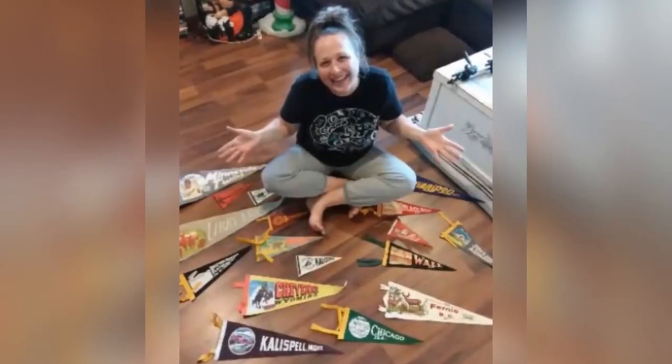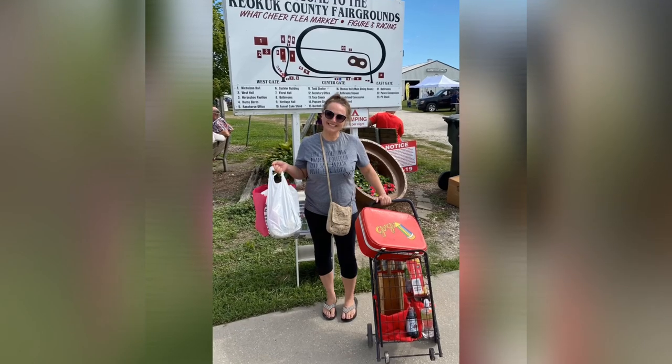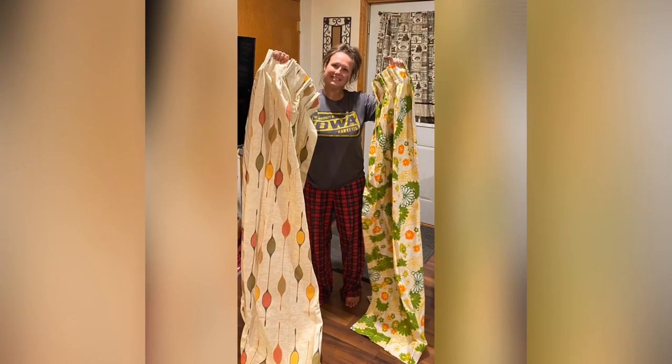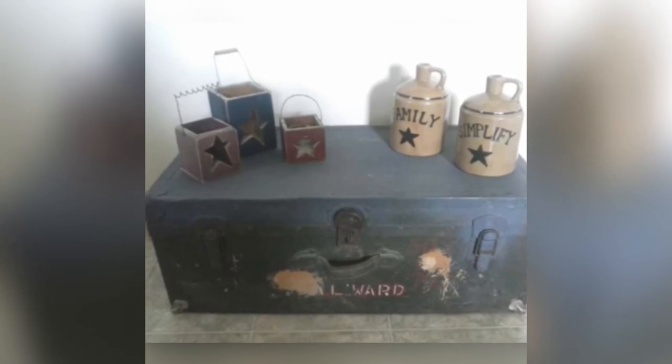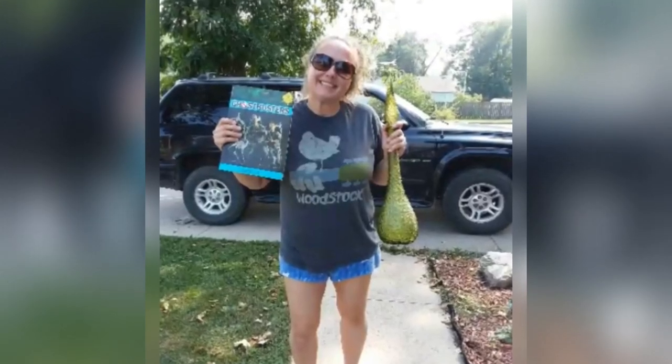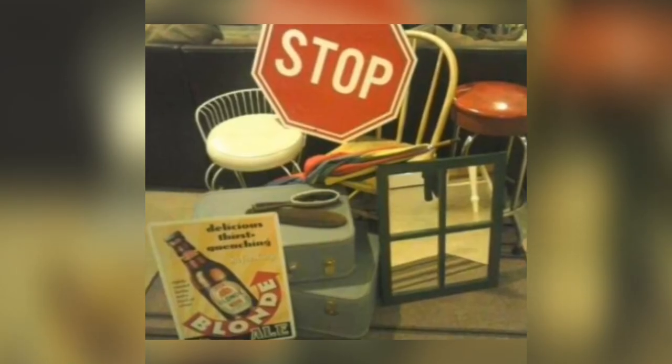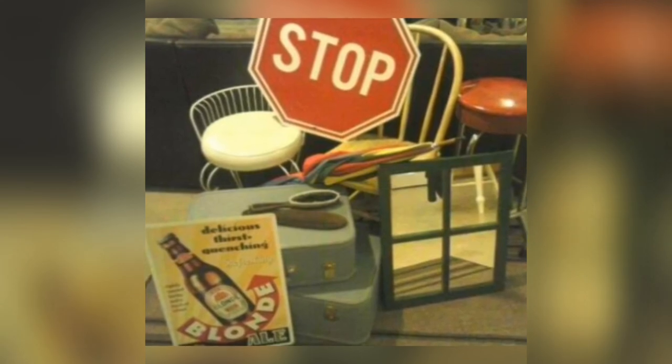Hey guys, my name is Missy and I'm a full-time thrifter, picker, or better yet, treasure hunter. I love finding things that catch my eye and bringing them back to life. You can find me picking garage sales, thrift shops, flea markets, auctions, and yes, even curbs. So come join me on this adventure — let's do some picking.